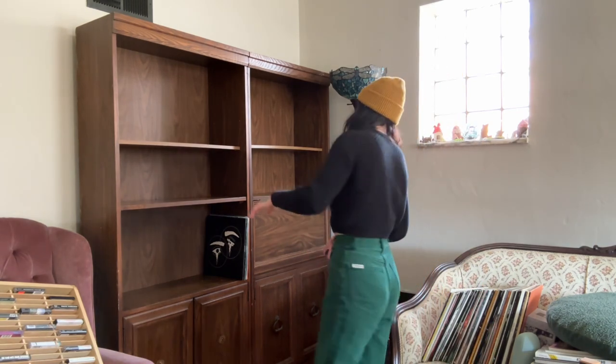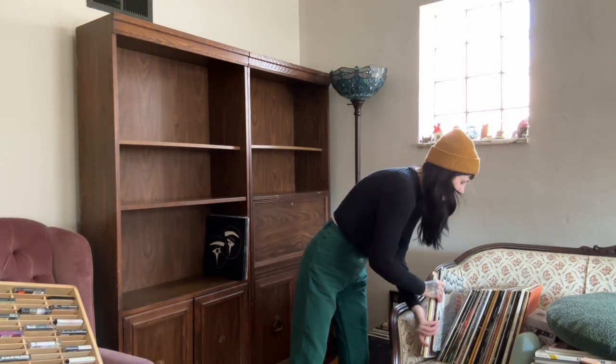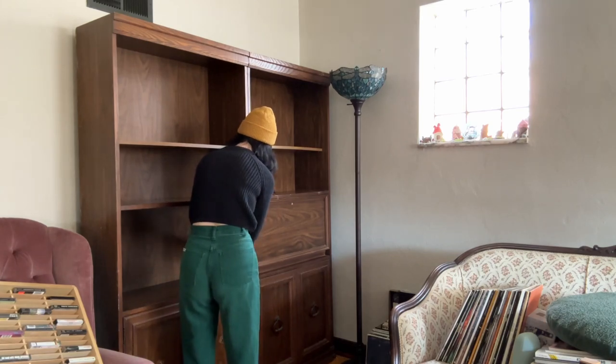I just realized that these two shelves are not even — how is that possible? Anyways, I'm fucking hyped because I might fill this whole bottom shelf with vinyl.